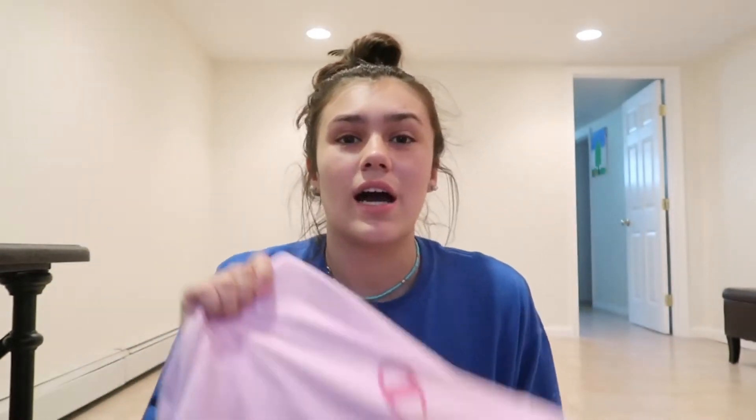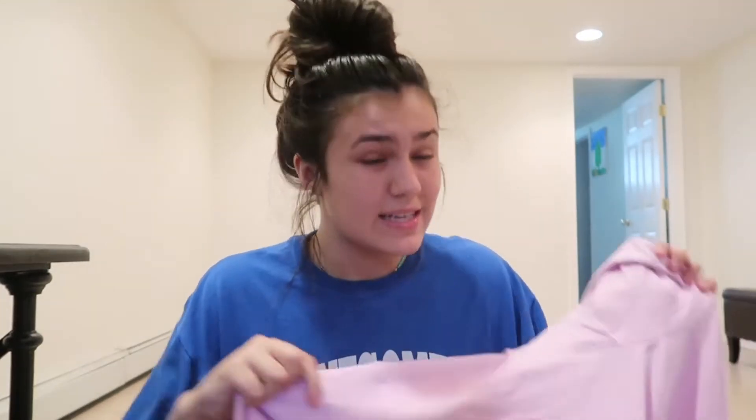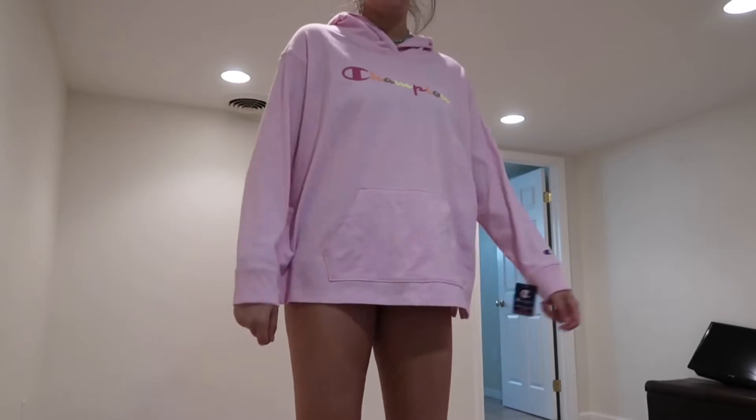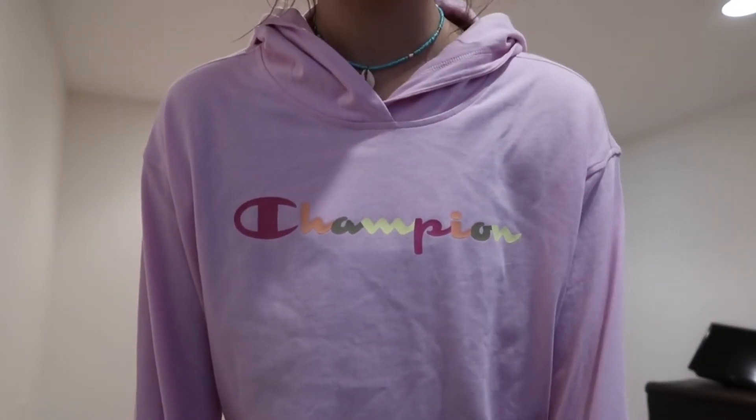Last Champion item — I got a pink hoodie because I have like every color hoodie but I don't have a pink one, and pink is literally my favorite color. So I had to get it. It's like thin material, which I kind of like. It's not like a thick hoodie, which is good for summer — like if you want to wear this to the beach at night when it's cold.